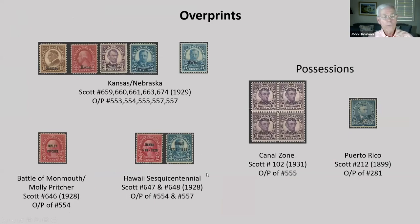How about overprints — presidents on overprints? There's a Kansas-Nebraska issue with some samples. There were commemorative stamps for the Battle of Monmouth, Molly Pitcher, and a Hawaii sesquicentennial — two stamps for that, both in 1928. And then there are possessions: here's an example of a block from the Canal Zone and a single from Puerto Rico, where Puerto Rico goes up diagonally and Porto is spelled P-O-R-T-O.